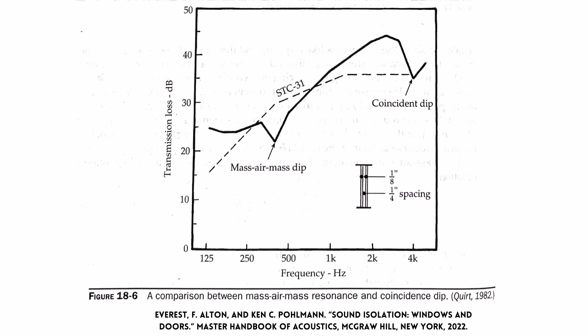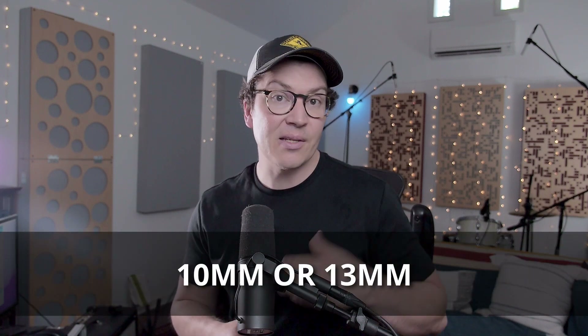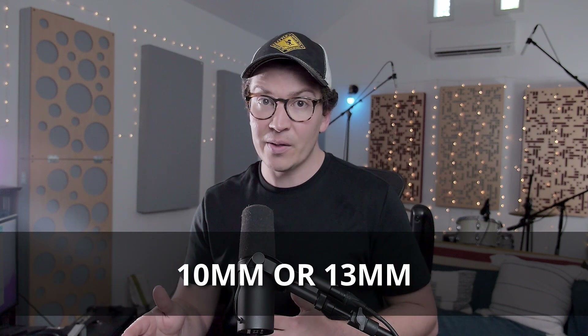This is known as a frequency hole where sound can get through more easily. So by having two different thicknesses of glass, we change at which frequency that hole is, so you don't have a direct hole straight through your two pieces of glass. It might get through one glass, but it won't as easily get through the other at that same frequency, increasing isolation. So we need either tempered or laminate glass with thicknesses of at least three-eighths of an inch on one side and half an inch on the other. For those in the metric system, that's 10 millimeters or 13 millimeters.